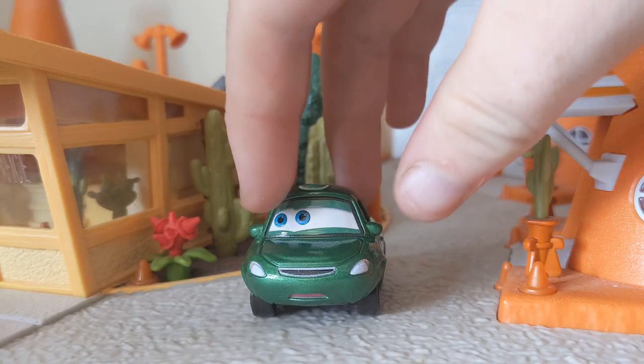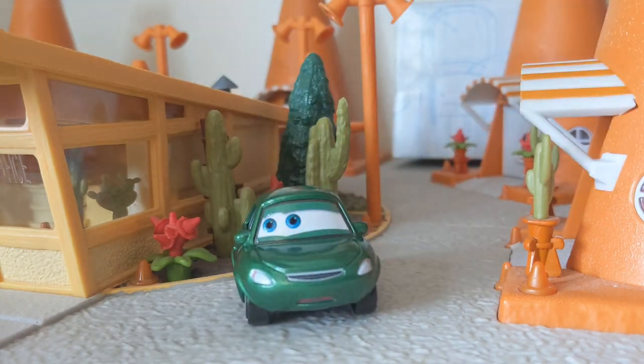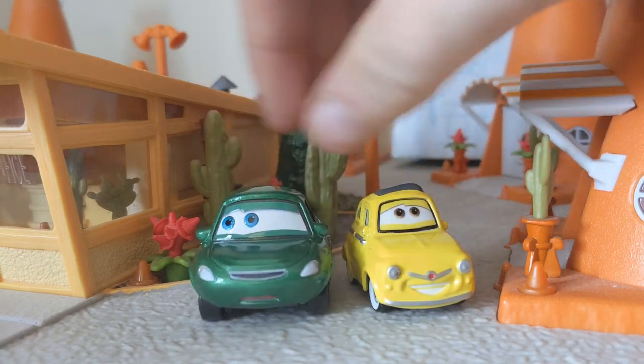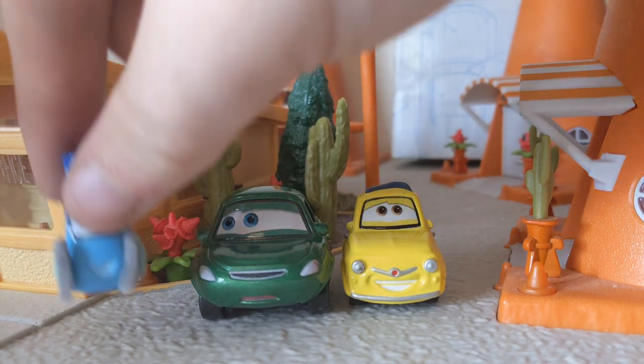Here is Bertha Butterswagon out of the packaging, and she is pretty, pretty small. She is almost literally the same size as Luigi. Look at the size difference — and here is Guido for reference too.